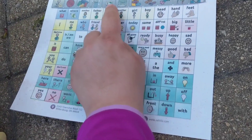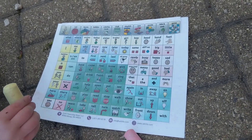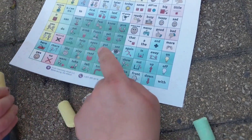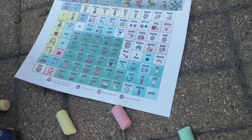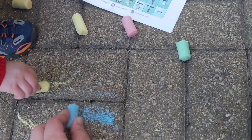We are coloring with chalk today, aren't we? It's a yellow — you do have yellow chalk. And we're going to color. Yeah.